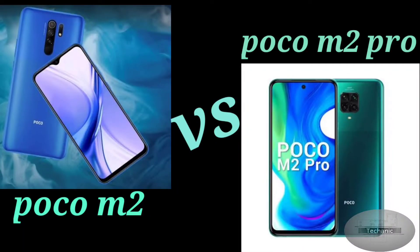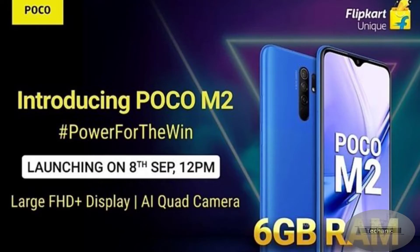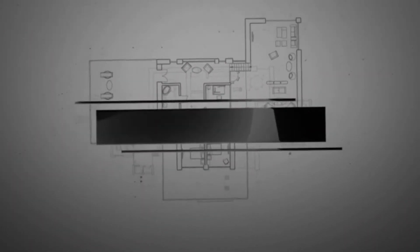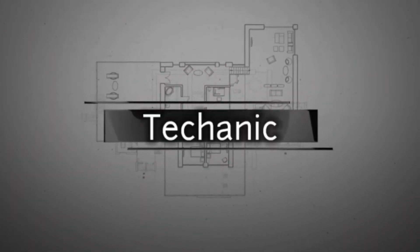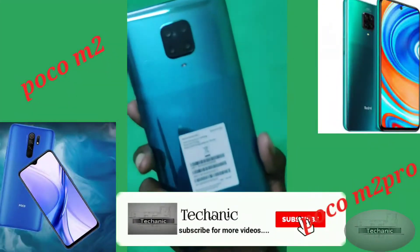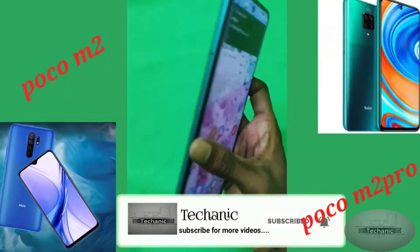Hi, hello to all. Today we are going to see about the comparison of Poco M2 and Poco M2 Pro. Before entering into this video, don't forget to subscribe to our channel and click the bell icon.